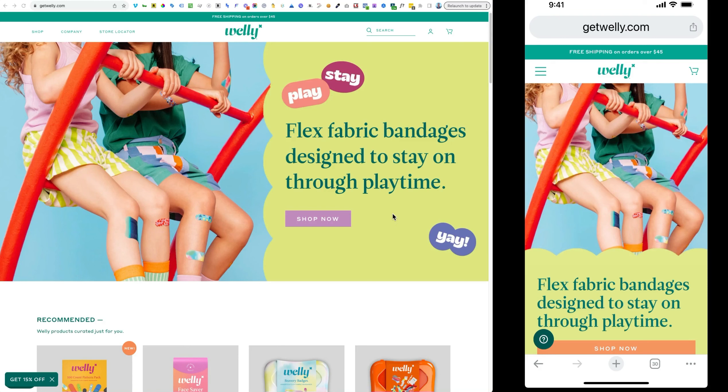Now we're on our final example — the brand Welly at getwelly.com. I wanted to start with the desktop version first, and I found their use of site search functionality to be really top-notch. Right in the upper right there's a magnifying glass that says 'search,' you can put the cursor right in there and type in whatever you want. It was very clear and obvious to me as a website visitor where to go to search for products.